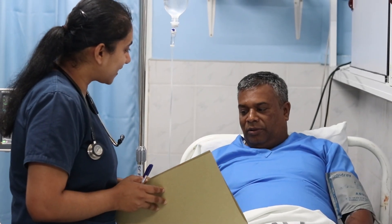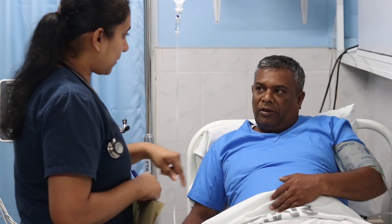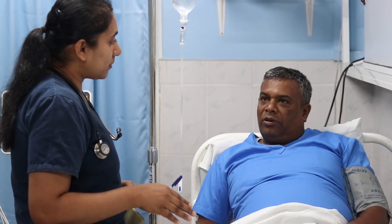Before administering a PCA pump, the doctor must first conduct a thorough pain assessment to understand the cause, intensity, and specific characteristics of the patient's pain. This helps tailor the analgesic approach to the patient's needs. A detailed review of the patient's medical history is also essential, focusing on any respiratory conditions such as COPD or sleep apnea that may increase the risk of complications from opioid use, as well as their neurological status to ensure they can properly understand and operate the PCA pump. The doctor will also assess any history of opioid use, dependency, or allergies to medications typically used in PCA, such as opioids or local anesthetics.